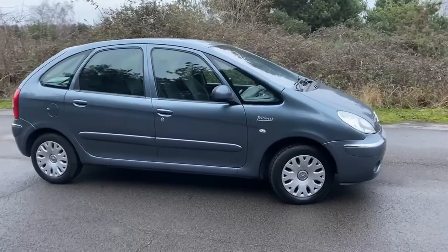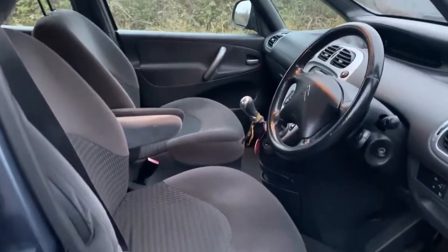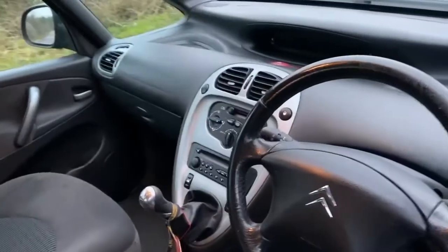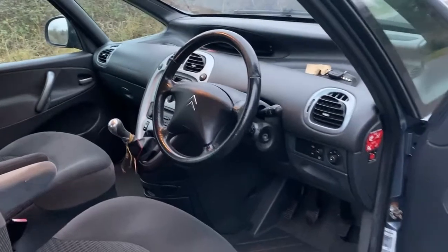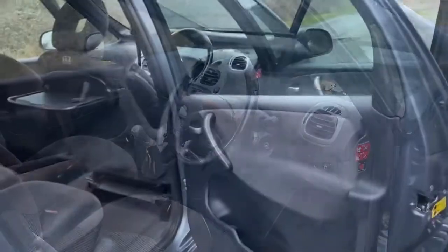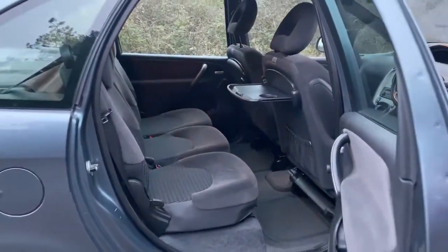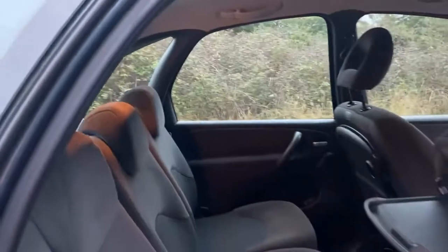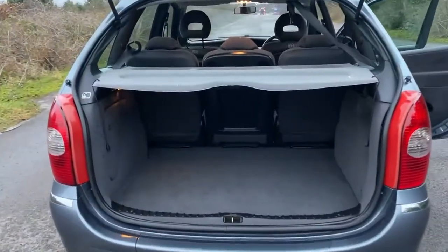Let's have a quick look inside. Clean and tidy. Apart from the fact that the previous owner bought a 17 plate Grand Picasso top of the range, it was quite a reluctant sale. Three individual seats, three three-point seat belts with the middle one coming out of the ceiling. Let's have a look in the boot. Massive boot — all the seats fold down, all the seats come out.